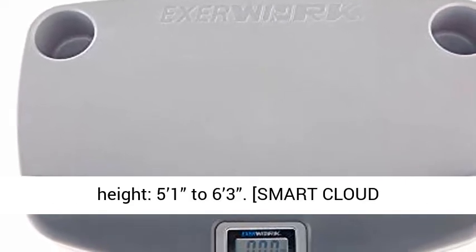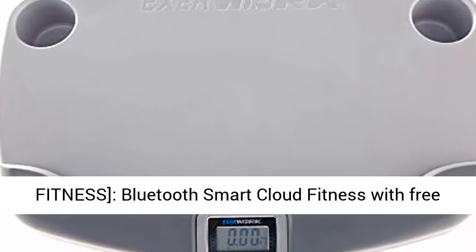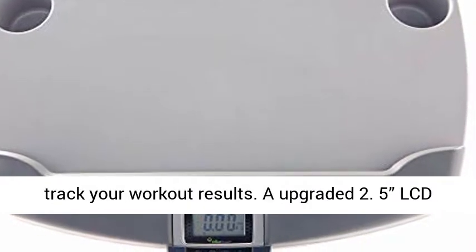User Height: 5'1" to 6'3". Smart Cloud Fitness — Bluetooth Smart Cloud Fitness with Free My Cloud Fitness App available on iOS and Android to track your workout results.